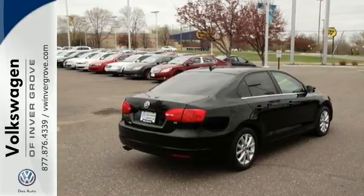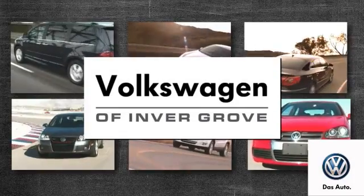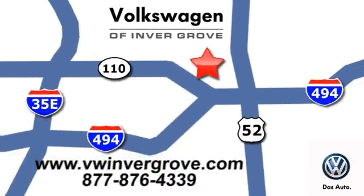This one will never let its owners down. Come on down and see this Jetta for yourself and you won't be disappointed. Volkswagen of Inver Grove — it's better here and we'll prove it. We are conveniently located at 1325 50th Street East in Inver Grove Heights, Minnesota.